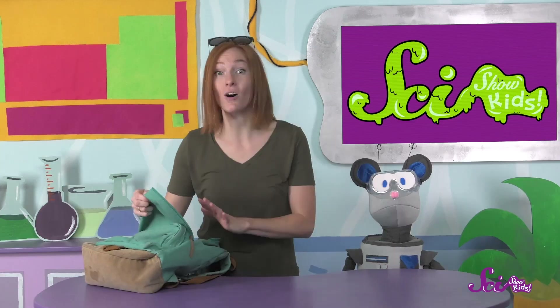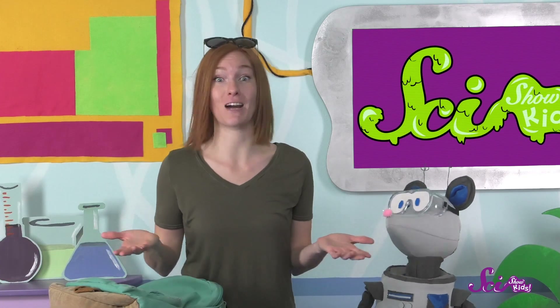Squeaks and I are getting ready to go to the beach! We've got our sunscreen to protect ourselves from the sun, and plenty of water so we don't get dehydrated, which is when your body doesn't have enough water. We're pretty lucky — all we have to do is grab some sunscreen, fill up a bottle from the sink here at the fort, and we're ready to go!